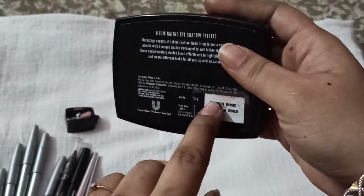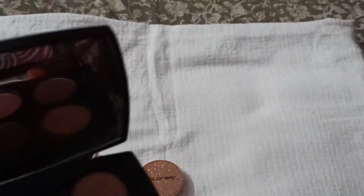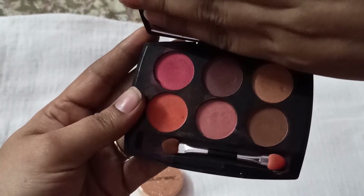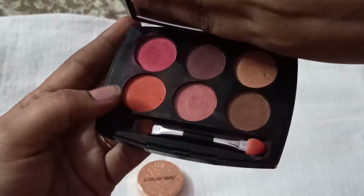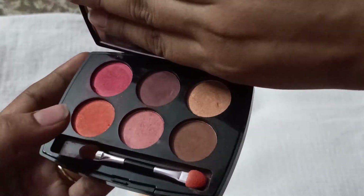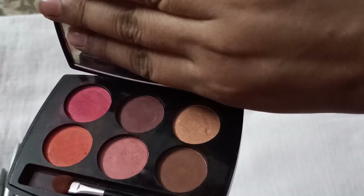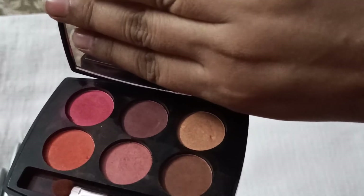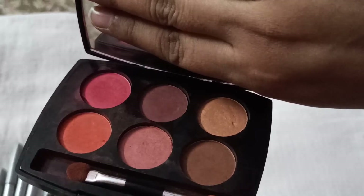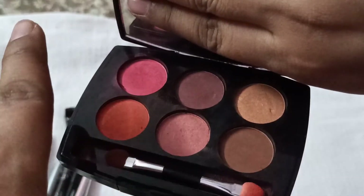The second eyeshadow palette I love is this Illuminating Eyeshadow Palette in French Rose. The colors are rose, brown, orange, gold, and dark brown. I don't use the orange much, but I use the brown shade for my eyebrows as well — it blends with the brows and gives a nice thickening effect. I don't use eye pencils on my brows because they make them too dark; this palette gives just the right coverage.